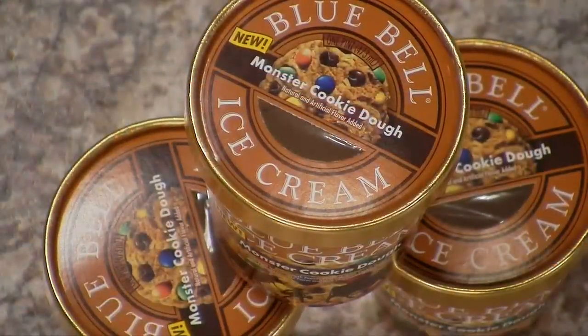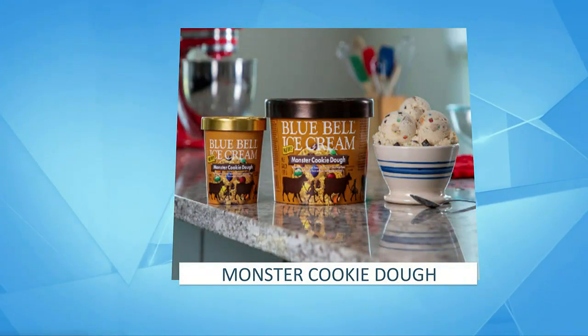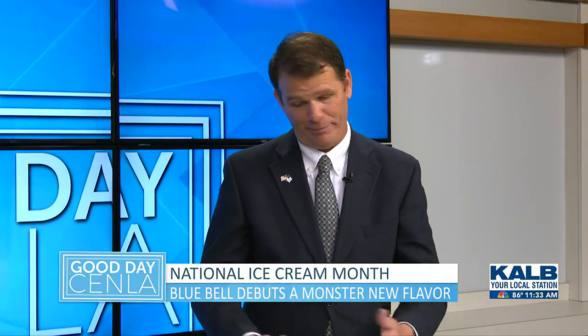So where did the idea for Monster Cookie Dough come from? What we do is we have family members, we have employees, we have consumers that submit ideas all the time. And if you haven't visited our website, visit Bluebell.com. We also have Instagram, Facebook, Twitter, and now Pinterest. A lot of our employees come up with ideas and we send them to our R&D department. And then there you go — it's pretty cool how they come up with things like that.